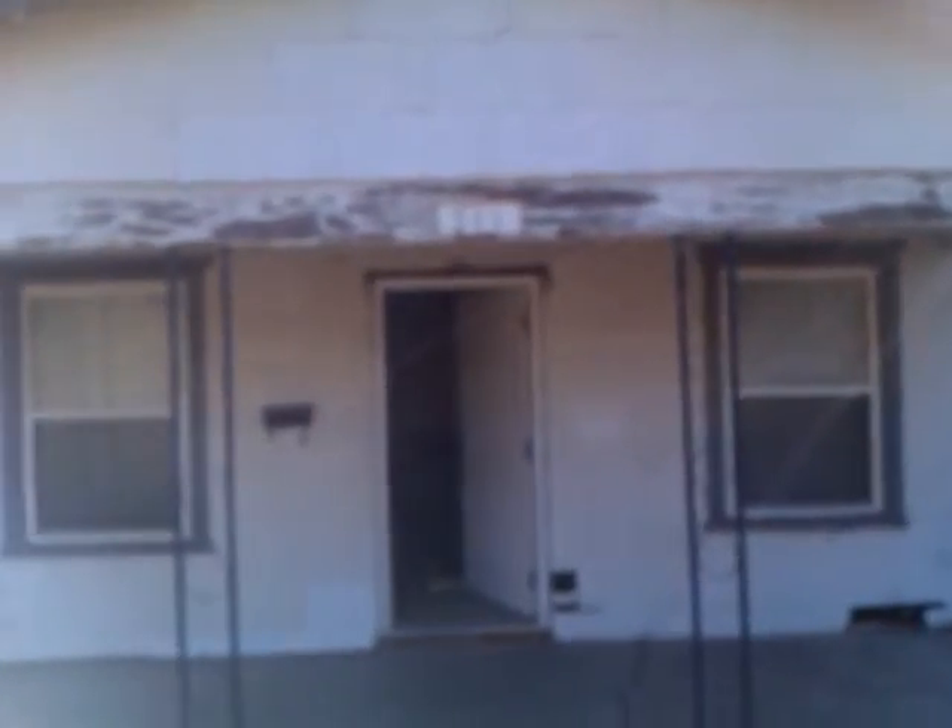Hello, everybody. This is Daniel Oyafi with TulsaCheapHomes.com, and we are down here at 511 North Washington Avenue looking at this property. It is a three-bedroom, one-bath property located in Sand Springs, and let's go ahead and take a quick peek and look on the inside.